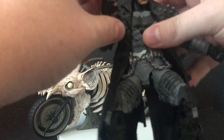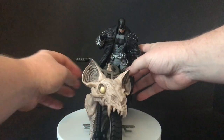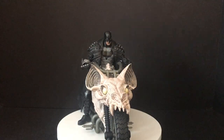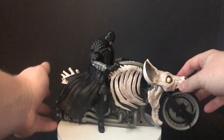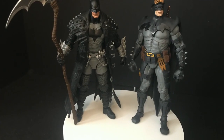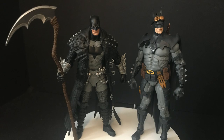Get them all situated and ready to get on that bike - and bingo, you've got yourself one heck of a Death Metal Batman riding a Death Metal Bat Cycle. This thing is great. He sits on there perfectly, he can hold the handlebars, and he can hold the death scythe while riding.